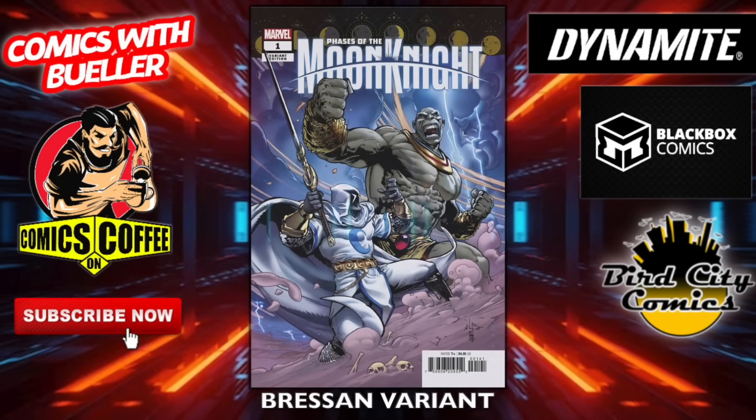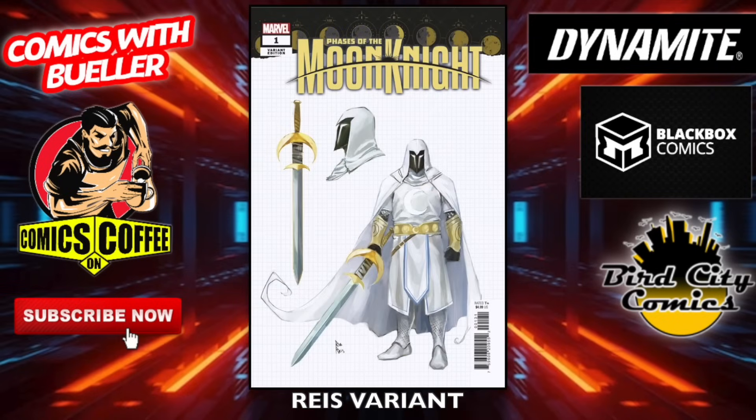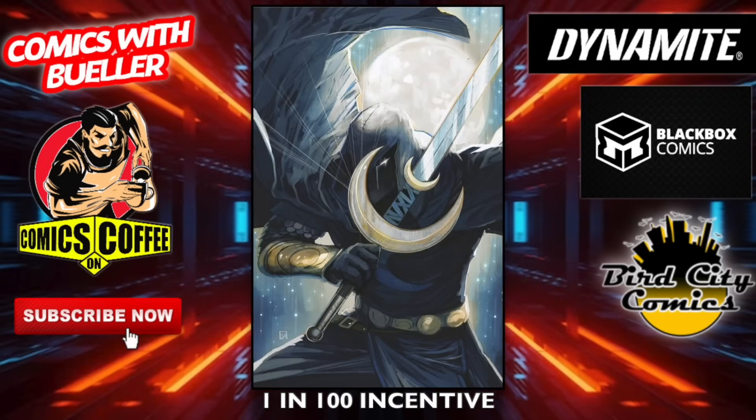The Riaz variant, the Hans variant — we'll see some of these again with the virgin incentives. The one-in-50 incentive right there, and the one-in-100 incentive cover.